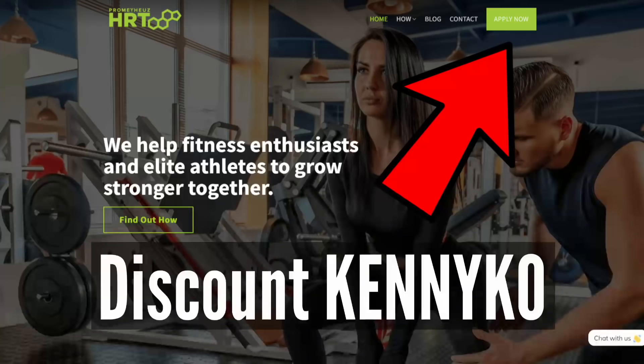Check out the link in the description below. If you guys go to Prometheus HRT and use my discount code Kenny KO, you will get a free consultation and get on track. This is the TRT company I've been working with — I get all my prescriptions from here, everything bodybuilding related to day-to-day life related. Pretty much everything you can ever think of, they will be able to prescribe you if you need it.